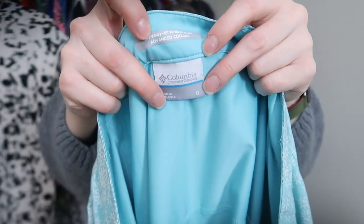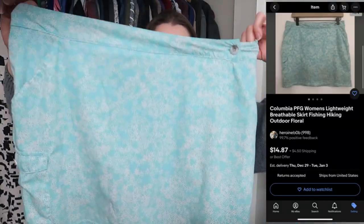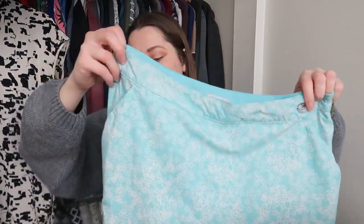I picked up a Columbia PFG skirt — size 8, it does have pockets and a little side attachment, and it has the little shorts underneath, so it's a skort — a PFG skort. Just a great basic piece. Columbia normally does really well for me and the PFG does really well too. The men's sells faster, but the women's eventually sells. It's not really skirt fishing season right now, but I source and list all year round and I'll forget if I hold things back.